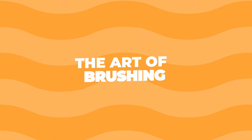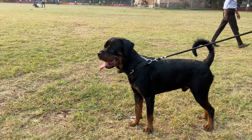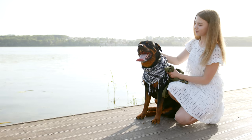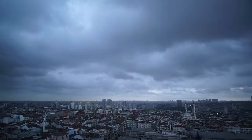Rottweilers have a double coat, meaning they have a visible topcoat and a hidden undercoat. This undercoat acts as a sort of insulation. While Rotties aren't the heaviest shedders, they do shed, especially when the seasons change.